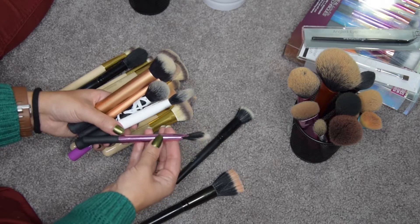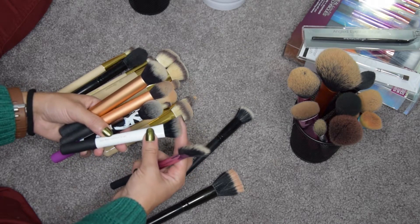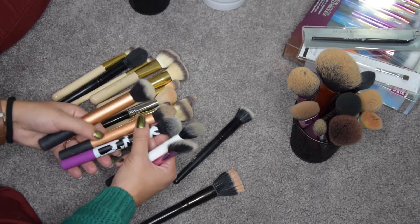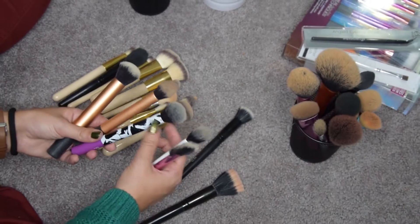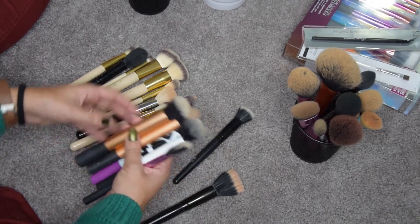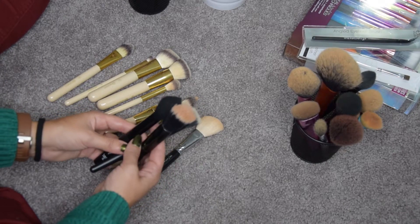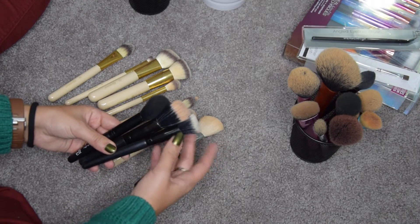I'm also keeping my Real Techniques fan brush — it's the only fan brush I own — and this duo fiber contour brush because I use it sometimes for full faces of paint, it's been very useful. I have two versions of a small contour brush — the original and one from a newer set — and I'm going to keep both. I also have a buffing brush that I love for foundation. Three Elf brushes: my stippling brush, a small stippling brush, and a highlight brush. I use the two stippling brushes for two different types of bronzer, and the small stipple brush has been very useful.